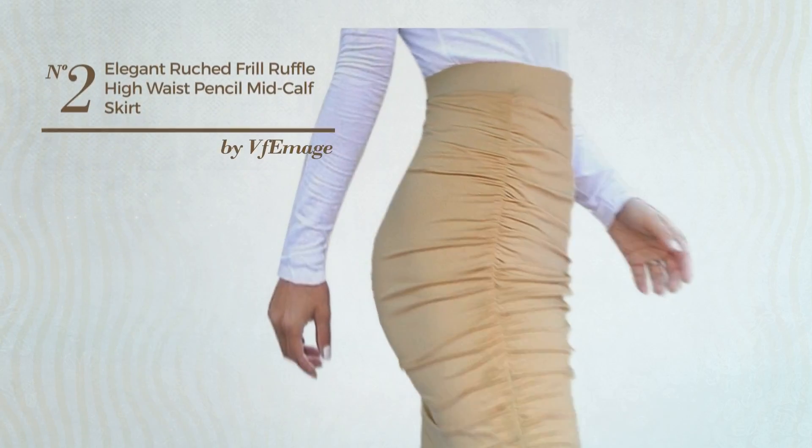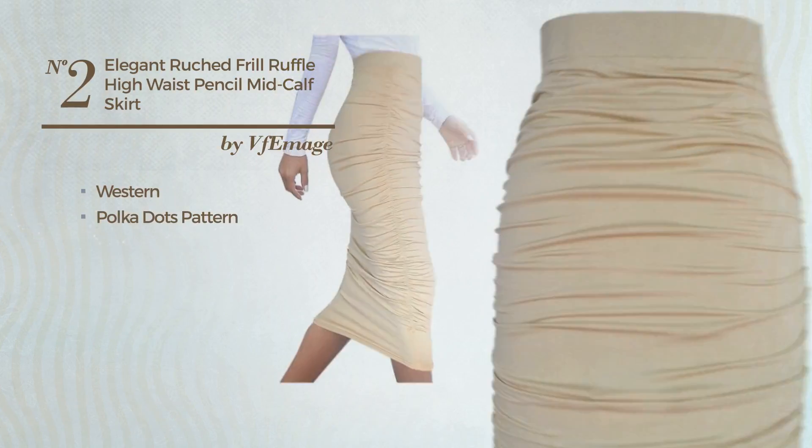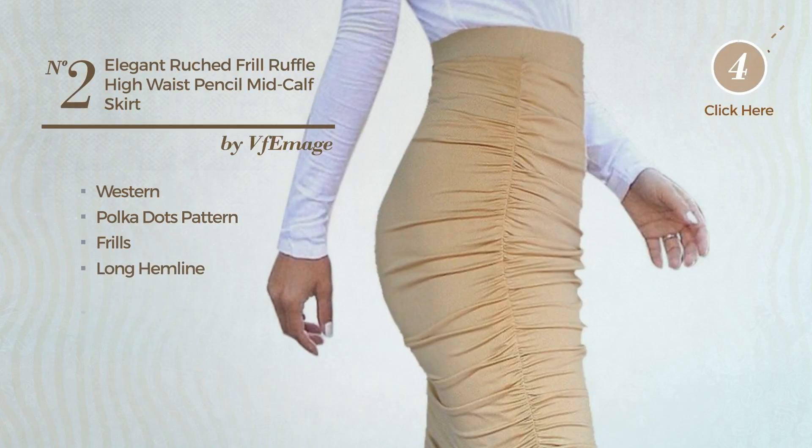Number 2: An All-Standing Skirt. Featuring a hot western touch with polka dots pattern, made of machine washable material, styled with frills. This skirt includes a long hemline and high waist. Available in 7 more colors.